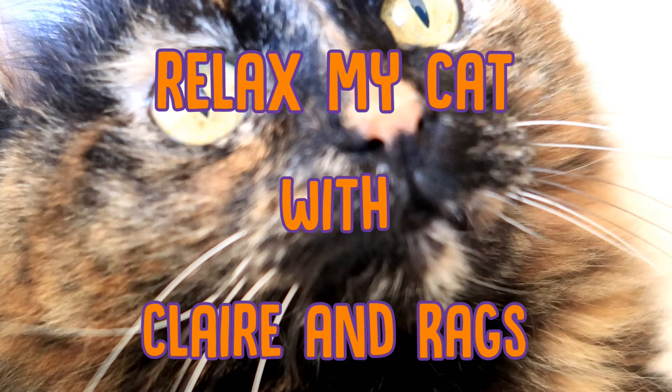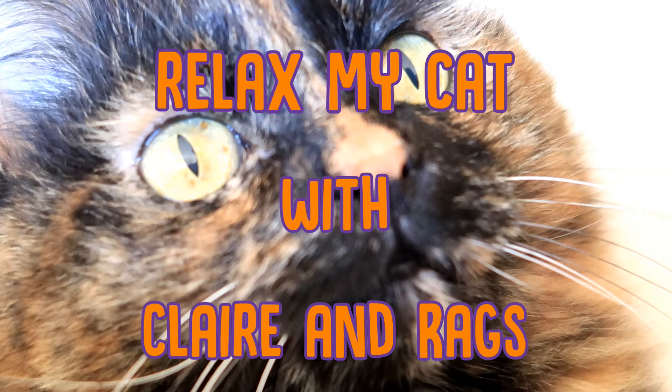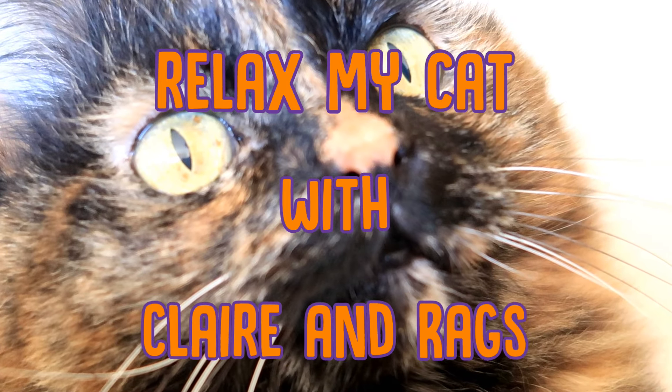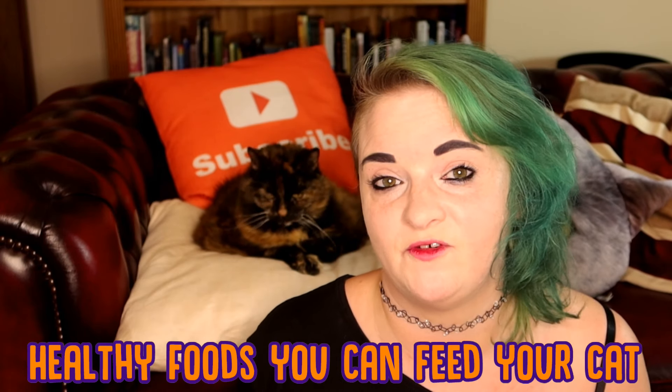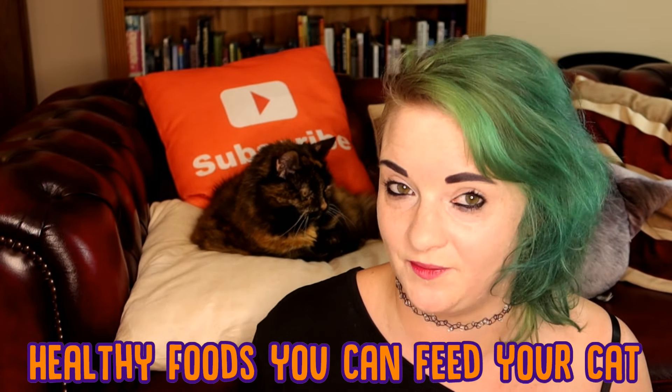Hi guys, welcome back to Relaxed by Cats, it's Claire and Rags. This week we're going to be talking about healthy foods for your cat. Now we all know that most human foods are not good for cats, but did you know there are a few healthy human foods that you can share with your cat, and can actually be beneficial to them?